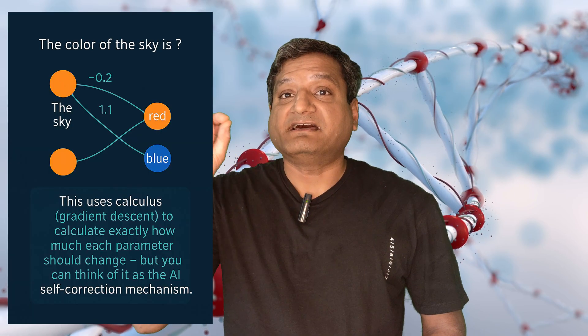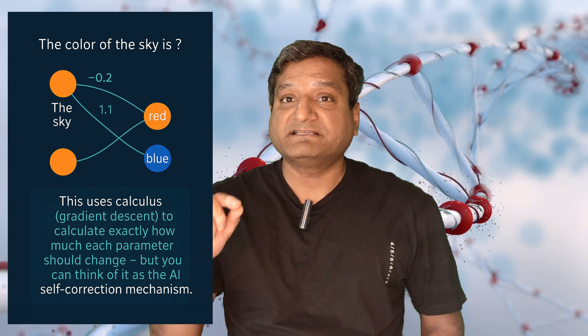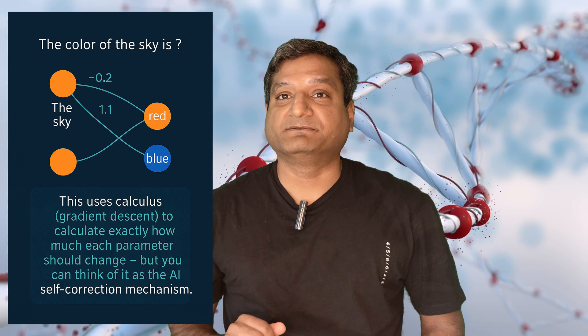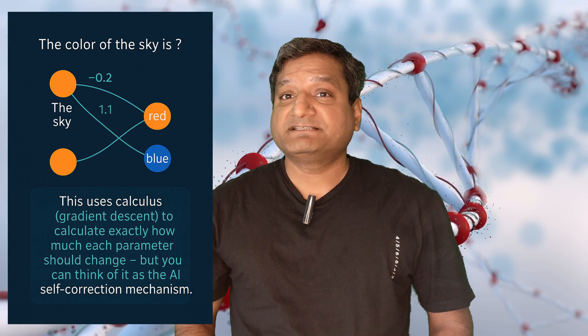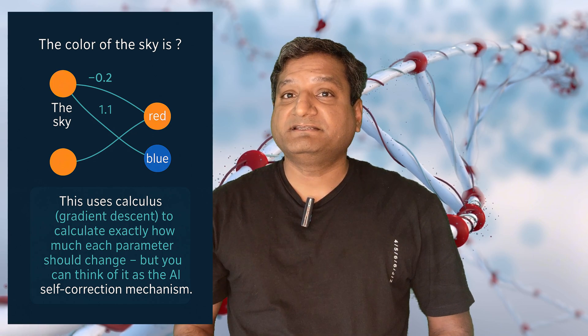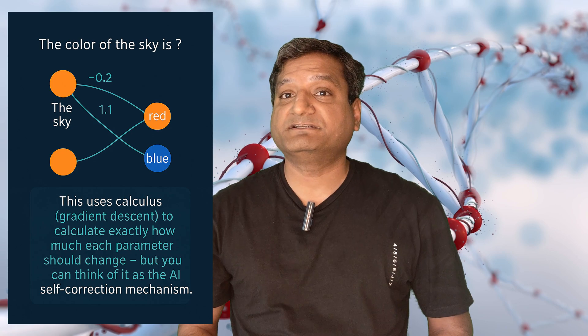That guess is wrong. So the system weakens the sky-and-red connection by reducing the parameter weight, and strengthens the sky-and-blue connection, or parameter. This uses calculus — gradient descent — to calculate exactly how much each parameter should change.